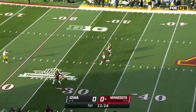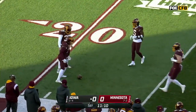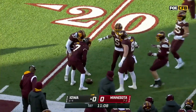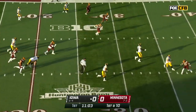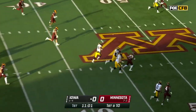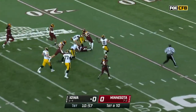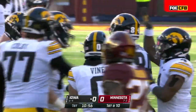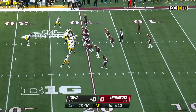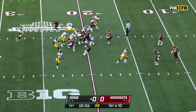Low punt — wind will affect it. Does get a quality roll for Minnesota and will be downed at the 21-yard line. Here goes Sam Laporta — all the way down to the 22! Spencer Petras gets 57 yards on the first play from scrimmage. They mark it at the 21.